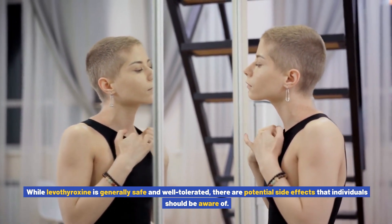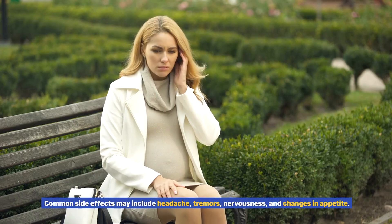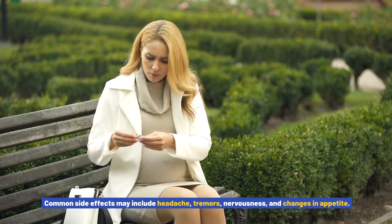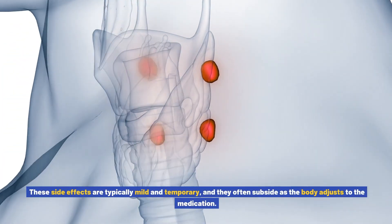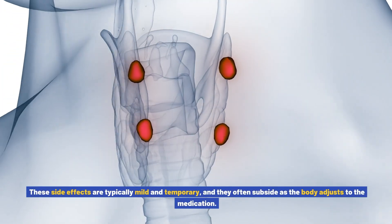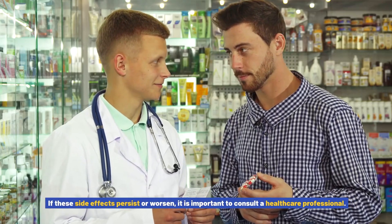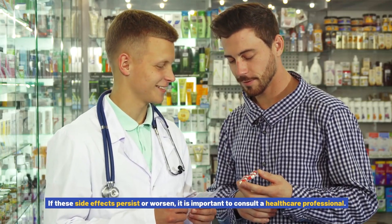Potential side effects of levothyroxine: while levothyroxine is generally safe and well tolerated, there are potential side effects that individuals should be aware of. Common side effects may include headache, tremors, nervousness, and changes in appetite. These side effects are typically mild and temporary, and they often subside as the body adjusts to the medication.